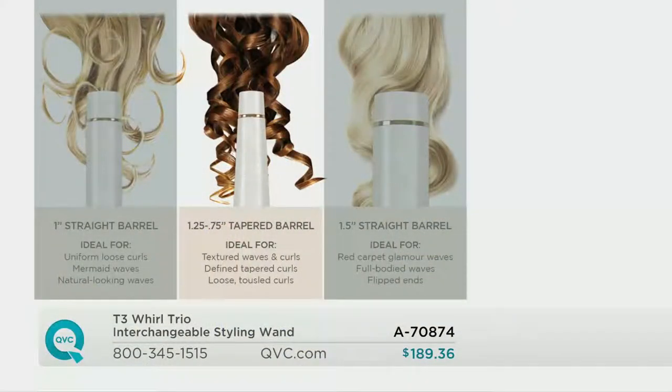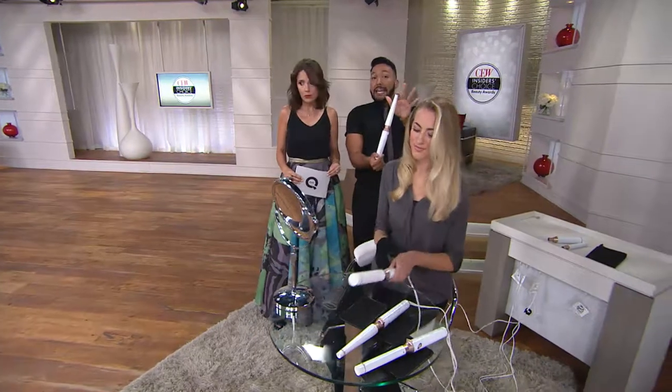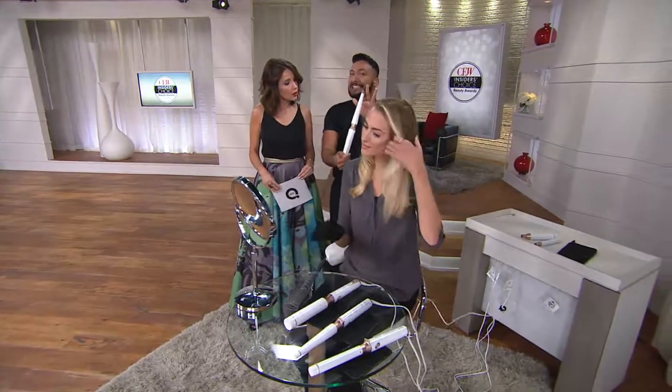We already saw the one-inch straight barrel. If you're interested in what Khadijah was doing, she was using that medium-sized tapered barrel for textured waves and curls. You can use it on any hair type. I want to give you a quick tour of the tool itself because even the design is simple and beautiful.